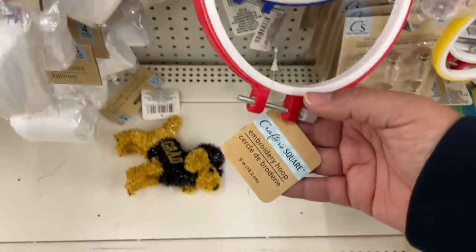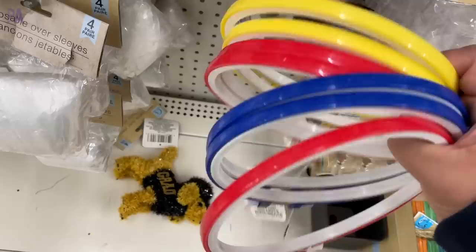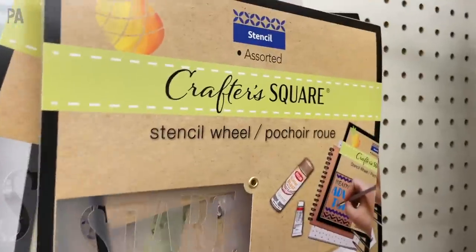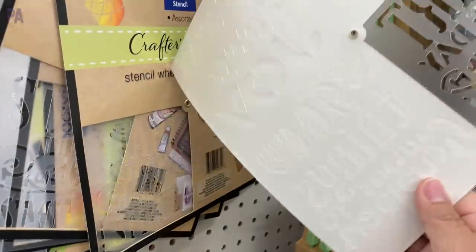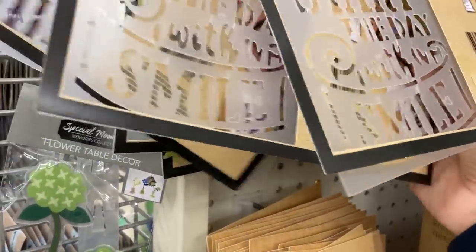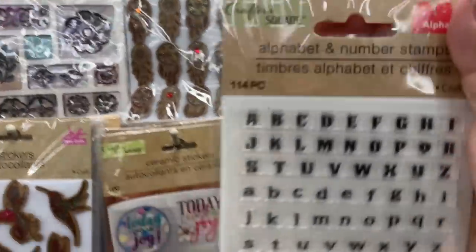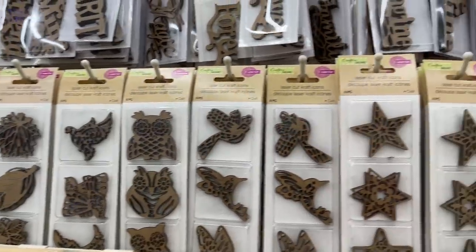Moving on to the craft section — these are new embroidery looms that come in different colors for the outer ring as well as plain colors. They're not wooden; they are plastic but they looked really nice. I only saw these in one store so I think they're still coming. These stencil wheels are not new but this square style is — usually I see them in a circle style. They're great for stenciling on wood or other craft projects. I finally found the letter stamps, both uppercase and lowercase.